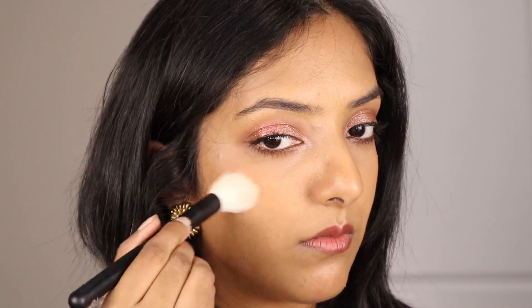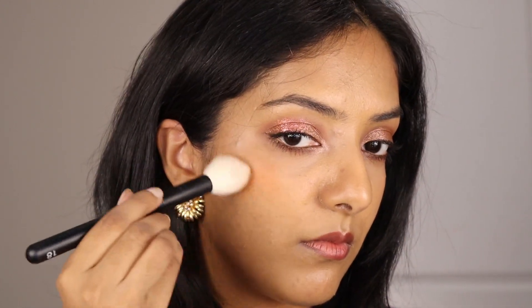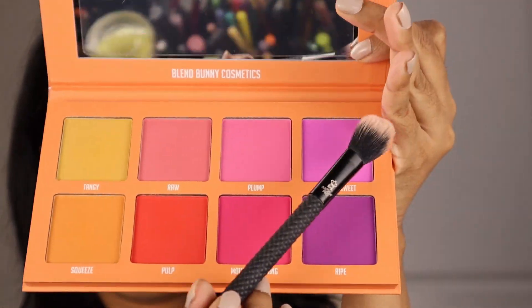Now that we're all zoomed in, I want to use this brush — this is the Refine 18. It's a small tapered brush which will help control the amount of pigment, because one of the cons cited for this palette is that it's very pigmented. I'm going to start with the orange shade first, then go into this pink, and now this purple.